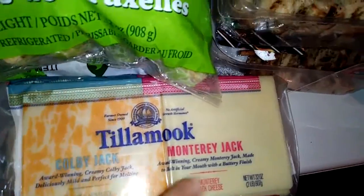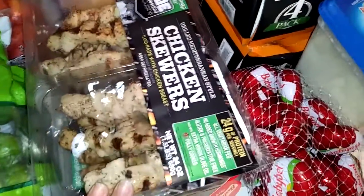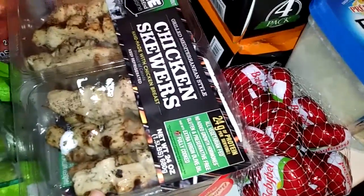I got some Tillamook Colby Jack and Monterey Jack. I got two of these chicken skewers — we really like these. I freeze one and I do one for dinner.